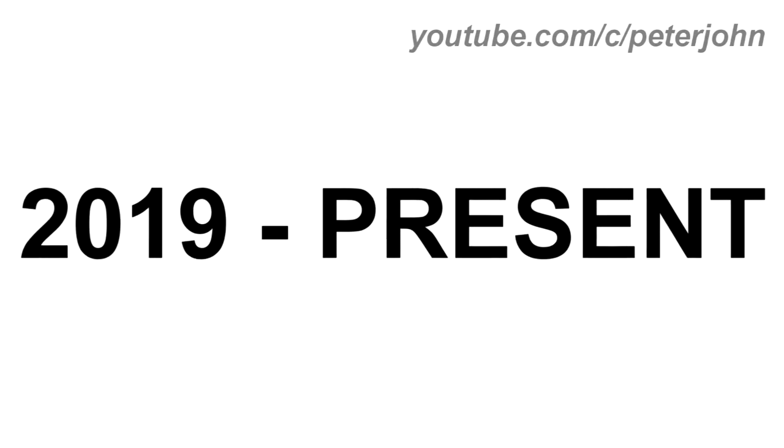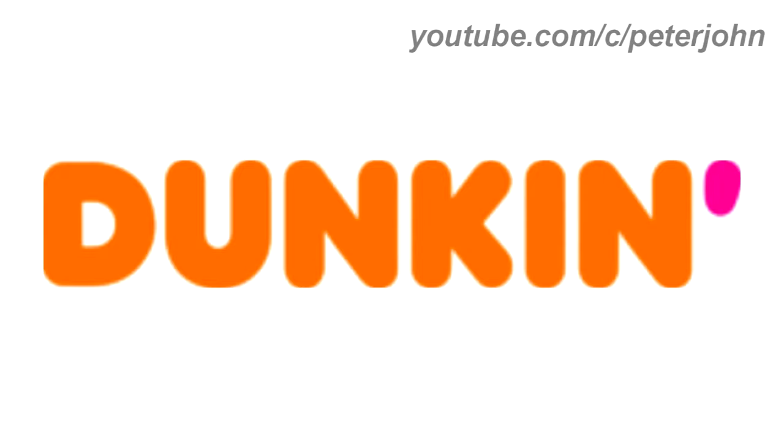2019 to the present: they finally changed its name to Dunkin'. There is the word Dunkin' in orange and pink text. Here is the print version, the short version, and the commercial.